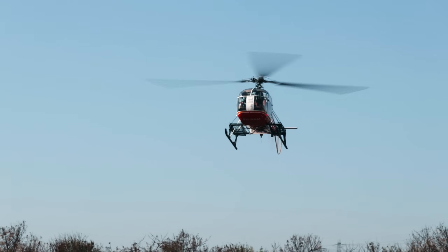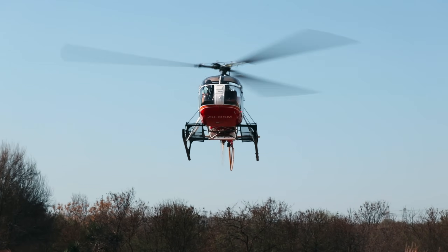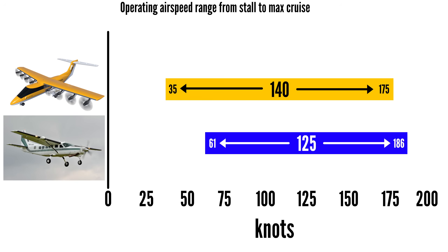Helicopters can take off and land vertically, but they're expensive to operate and create a lot of noise. The Electra will be much quieter and far more economical to operate. Despite being able to take off and land at extremely low speeds, it can still cruise up to 175 knots. That gives it an operating airspeed range of 140 knots. For comparison, the Cessna Caravan stalls at 61 knots and cruises at 186, giving it a range of 125 knots. So not only does Electra achieve remarkable low-speed performance, it does so without sacrificing high-speed cruise.